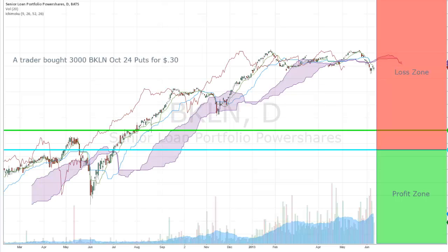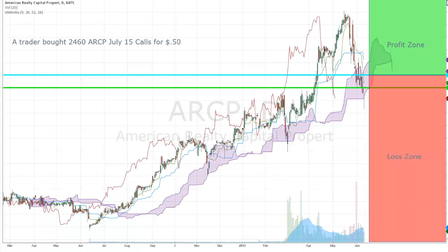A trader bought 3,000 BKLN October 24 puts for 30 cents. I was looking at the volatility and I noticed the January 25 calls were offered at 10 cents, so I jumped on board BKLN for 10 cents.